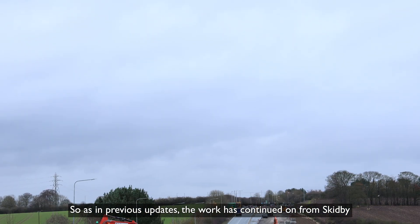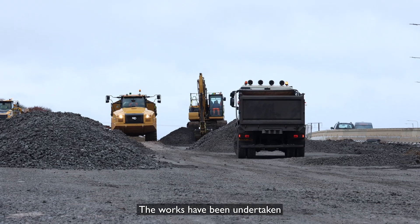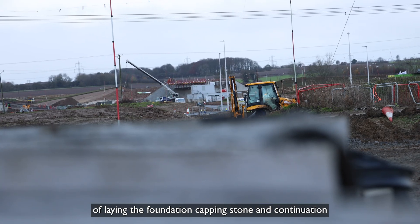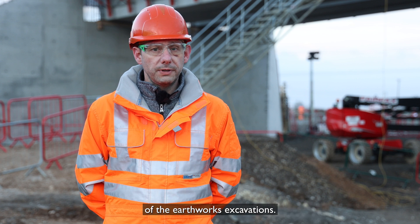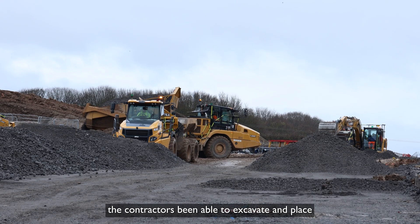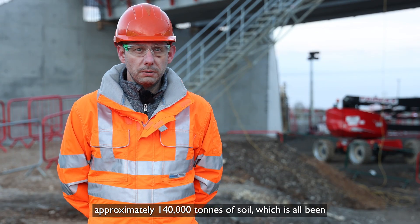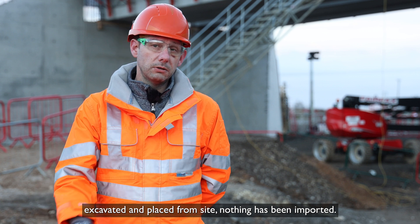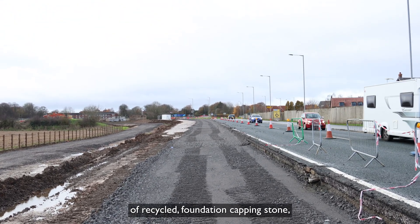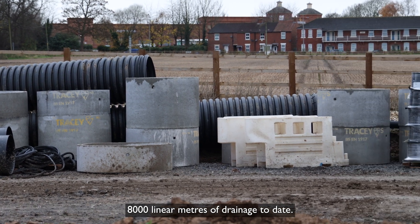As in previous updates, the work has continued from Skidby through to Bentley and then on to Beverley itself. The works undertaken include continuation of the drainage, continuation of laying the foundation capping stone, and continuation of the earthworks excavations. In total over the last eight months, the contractor has been able to excavate and place approximately 140,000 tons of soil, all excavated and placed from site with nothing imported. We've also been able to place around 24,000 tons of recycled foundation capping stone and have installed approximately 8,000 linear meters of drainage to date.